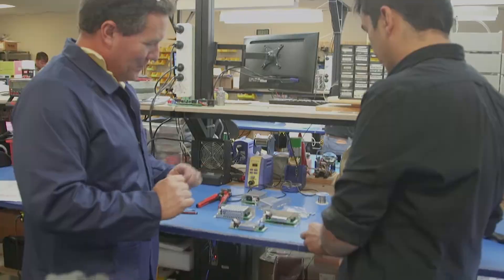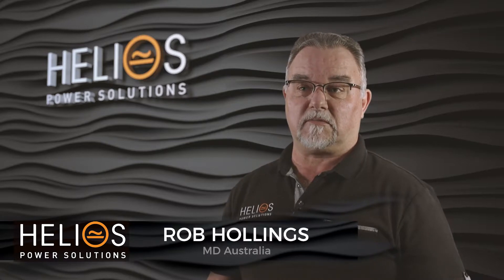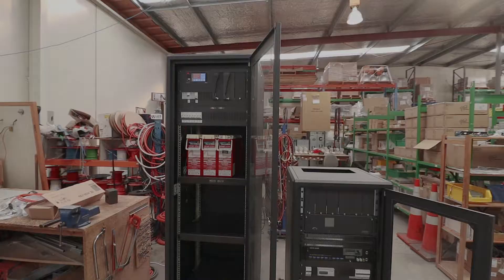We've been providing power quality and power backup solutions since 1987. The Australian operation traditionally has come from being a distributor for some of the large manufacturers of power supplies. If we can't provide you a product which is an off-the-shelf solution, well then we can customise it.